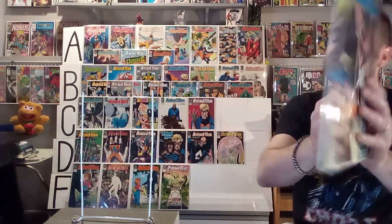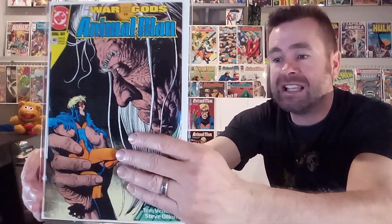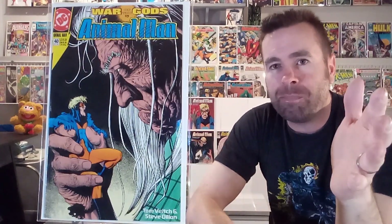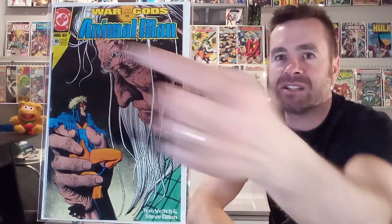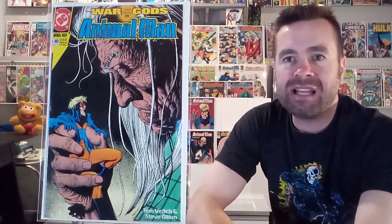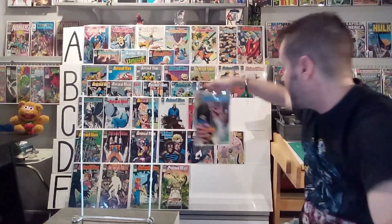Next up, we've got number forty, and this one I didn't like. The image of this elderly man grasping Animal Man — they're trying to make a point, and it's supposed to be a big thing with a War of the Gods banner up top. But it's a little bit distracting, and I never liked just the old versus Animal Man. I don't like that thought of a superhero fighting the elderly for some reason. This one's getting a D from me.